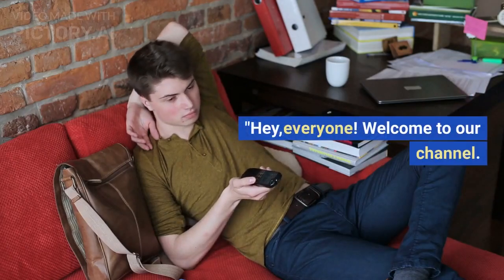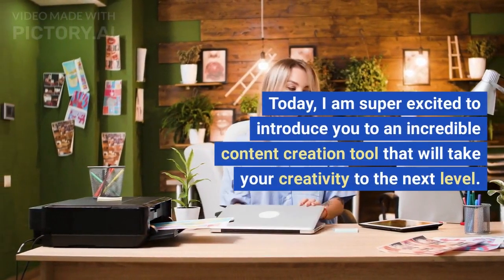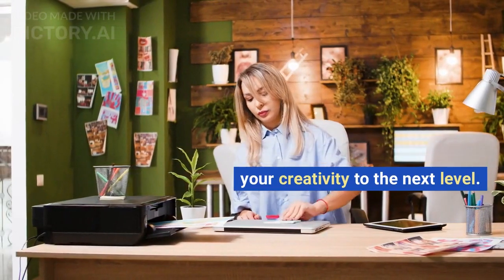Hey, everyone. Welcome to our channel. Today, I am super excited to introduce you to an incredible content creation tool that will take your creativity to the next level. Say hello to Pictory.ai.